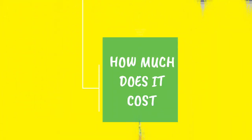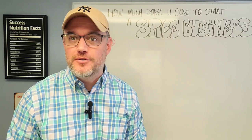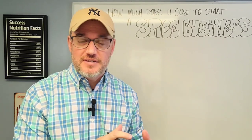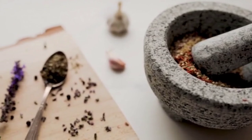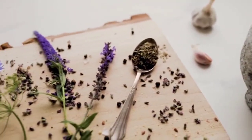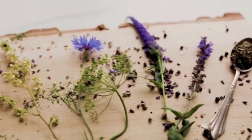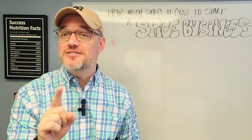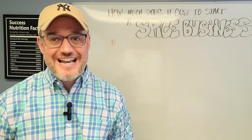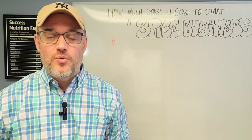So how much does it cost to start a spice business? I've done quite a few videos here on Marketing Food Online about starting spice businesses and how to do it, but I haven't broken down the actual cost. I'm going to show you a way to launch a very small home-based spice business that you can get up and running for less than $1,500. You've got $1,500 and you want to start a spice business — I'm going to walk you through exactly how that works.